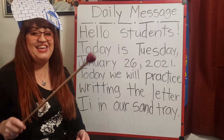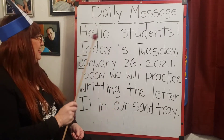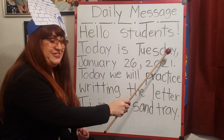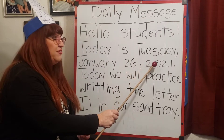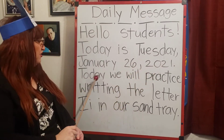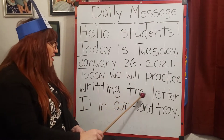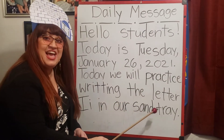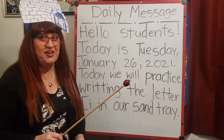Now it's time for our daily message. Are you ready to read with me, kids? Here we go. Hello, students. Today is Tuesday, January 26, 2021. Today we will practice writing the letter I in our sand tray. That's going to be so much fun to learn.